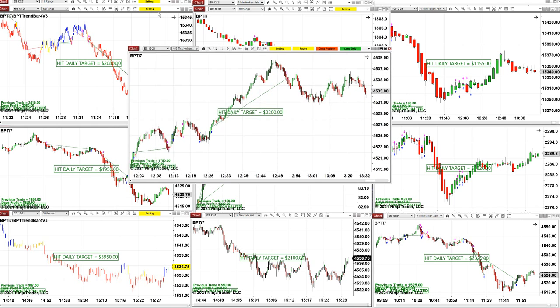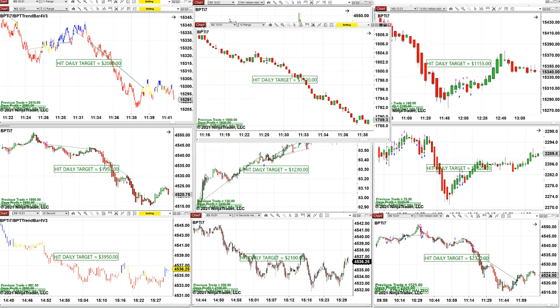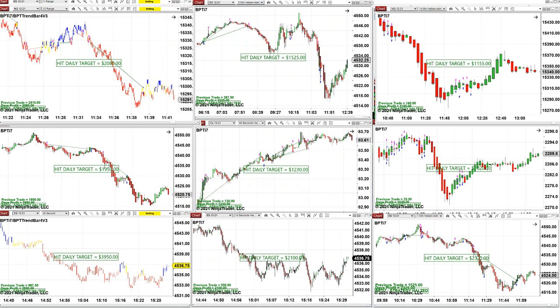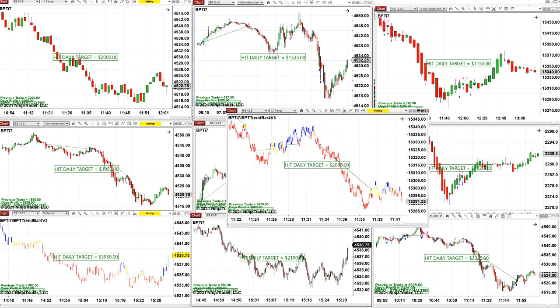ES 455 — we use the same charts every day, from tick to range to minutes, they're all here. Gold on the 10-range, $1,920. You can set up your daily target depending on your account size — one target, two targets, three, four, five, ten — however much money or risk you want to take. NASDAQ 12-range also nailed a couple thousand dollars.